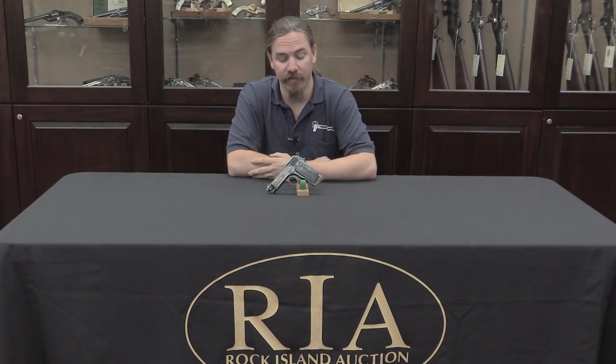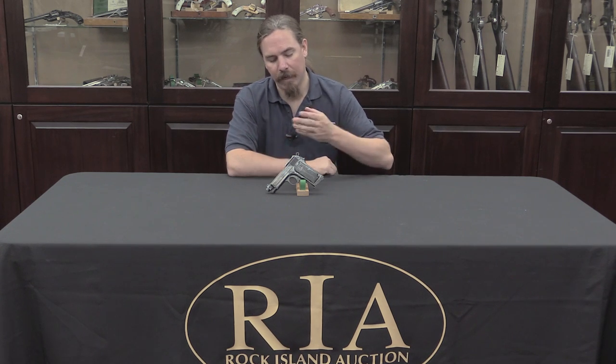Thanks for watching guys, I hope you enjoyed the video. I like taking a look at the evolution of these designs over time, and the 1923 Beretta is one of the less common versions of that particular lineage. If you have a Beretta collection, or you'd like to start one, or you just like the looks of this pistol, take a look at the description below — you'll find a link to Rock Island's catalogue page where you can view pictures, place a bid online or by phone, or come in person to participate in the auction.